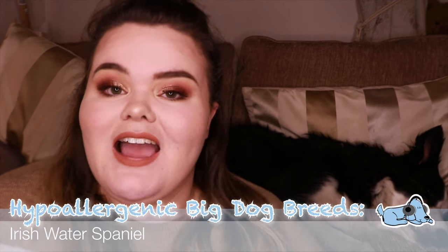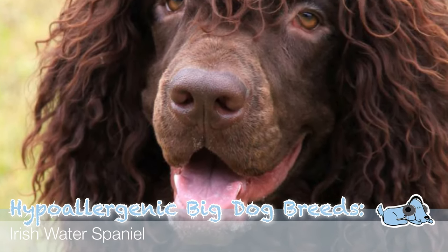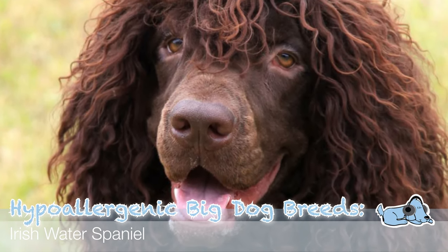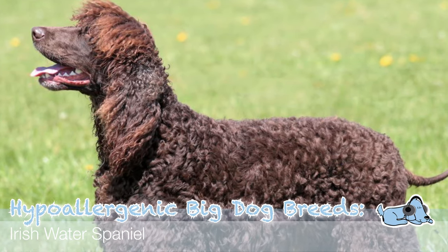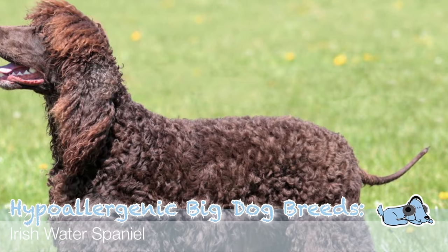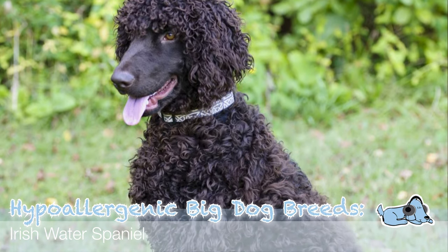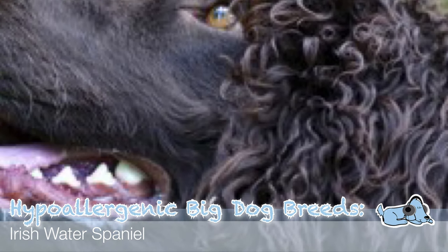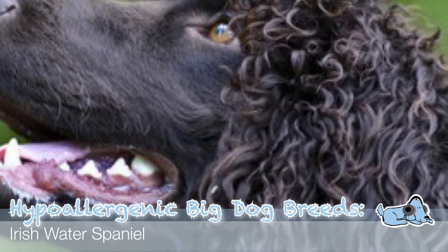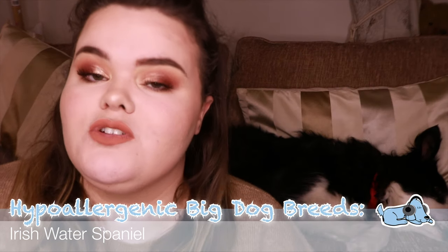The fifth and final dog breed is the Irish Water Spaniel, which looks very similar to a Poodle because of their extremely curly hair. These dogs require brushing every few weeks and trimming every two months to neaten and shape the coat and to make sure they don't shed as much. It is also recommended that regular grooming can actually help improve allergy symptoms as well.